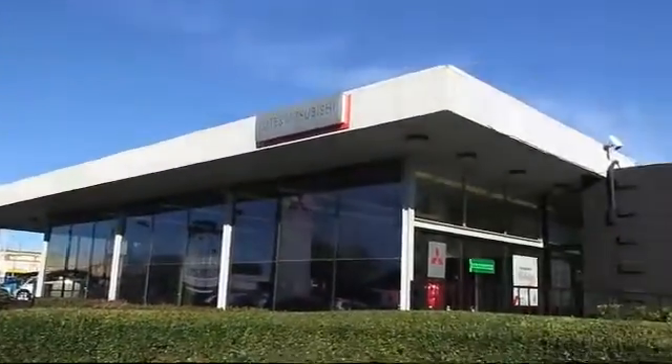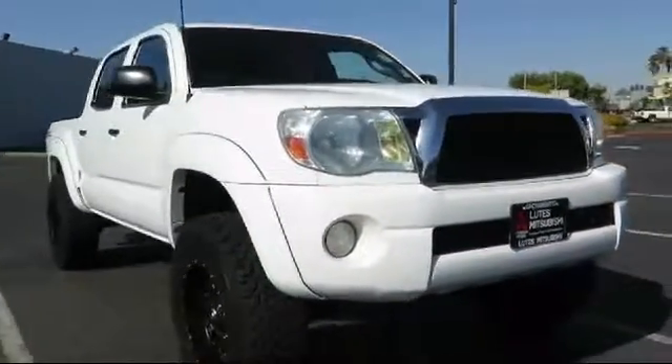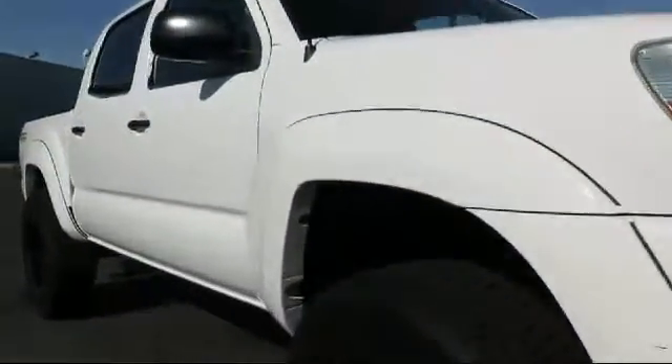Lutz Kia Mitsubishi is proud to present another great vehicle from our large selection of quality pre-owned cars, trucks, and SUVs, and comes equipped with air conditioning, power windows, anti-lock braking, power door locks, tilt steering wheel, and much more.